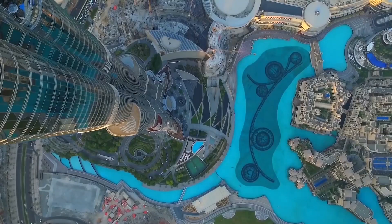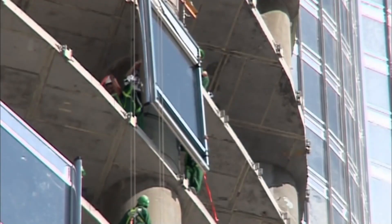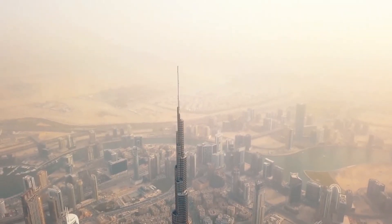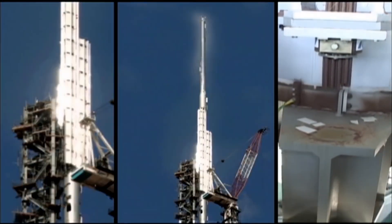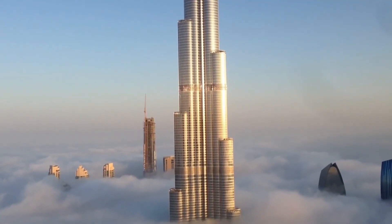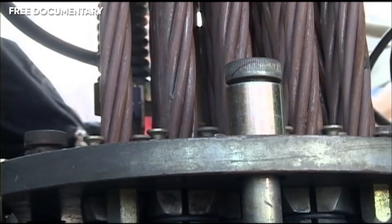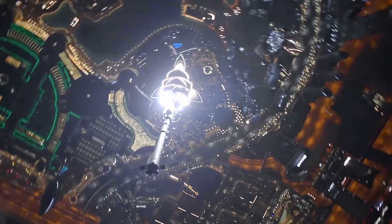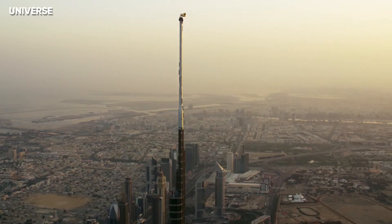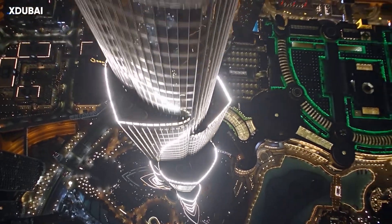The building is so tall that the exterior temperature at the top is thought to be six degrees Celsius cooler than at its base. The setbacks are arranged and aligned in a way that minimizes vibration from wind currents and vortices. At the top, the central core emerges and is sculpted to form a finishing spire. At its tallest point, the tower is said to sway a total of 1.5 meters during windy days. The spire is composed of more than 4,000 tons of structural steel. The central pinnacle pipe weighs 350 tons and has a height of 200 meters, and also houses the building's communications equipment. This 244-meter spire is widely considered vanity height since very little space is usable — without it, Burj Khalifa would be 585 meters tall.